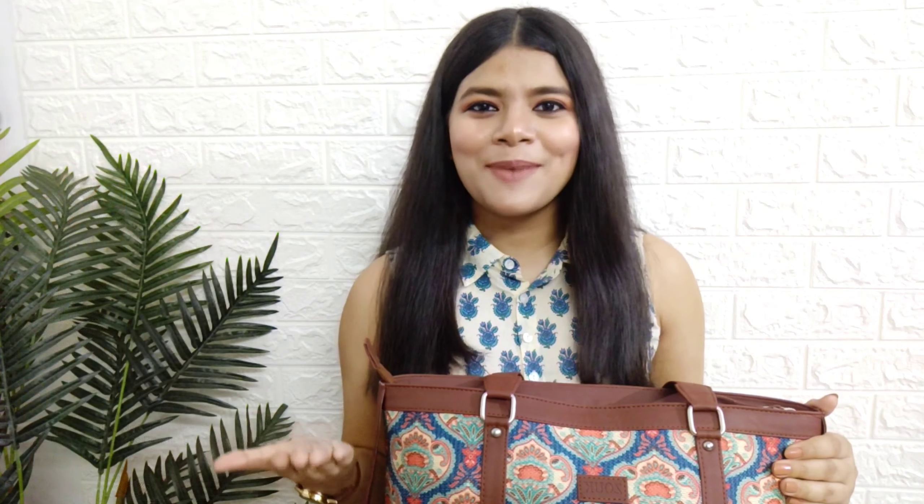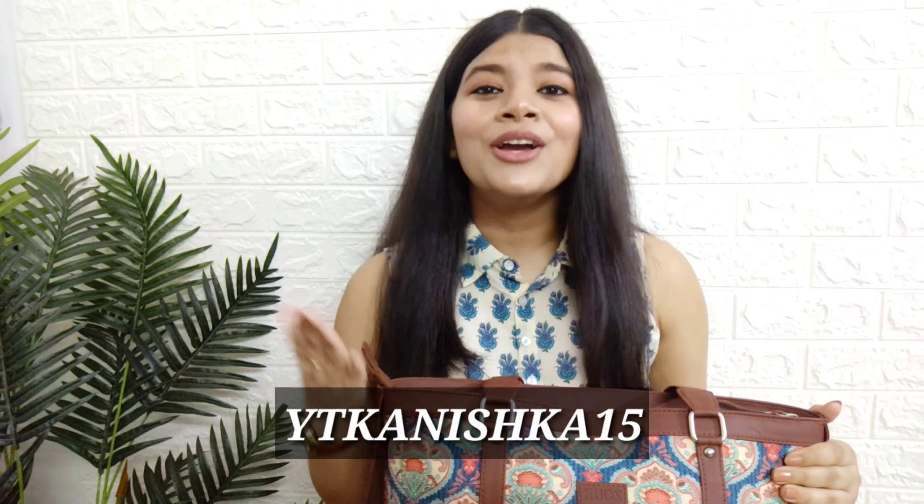If you check their website, you'll find that Indian touch in every bag. I'm so glad they've maintained traditional Indian art so beautifully. They also have a huge variety - laptop bags, office bags, sling bags, wallet, mini wallet - whatever you need, they have it! Also, the brand Zook has made a special coupon code for all my lovely subscribers: YTKanishka15. You'll get an extra 15% off on your purchase.